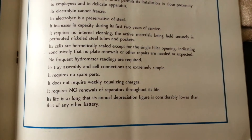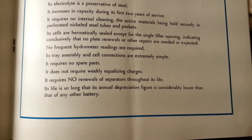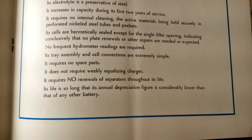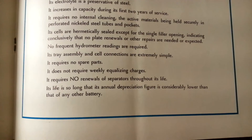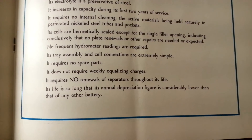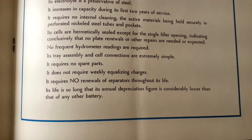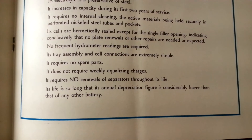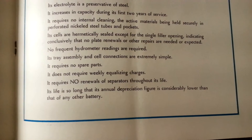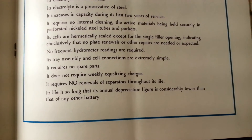No frequent hydrometer readings are required. Its tray assembly and cell connections are extremely simple. It requires no spare parts. It does not require weekly equalizing charges. It requires no renewals of separators throughout its life. Its life is so long that its annual depreciation figure is considerably lower than that of any other battery.